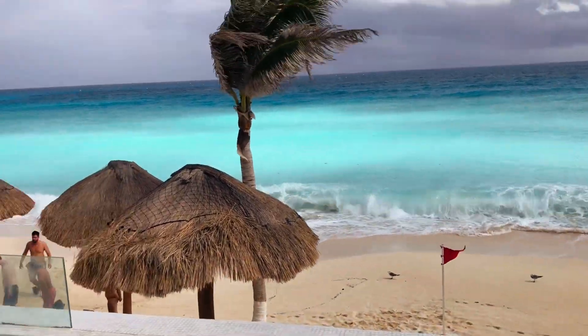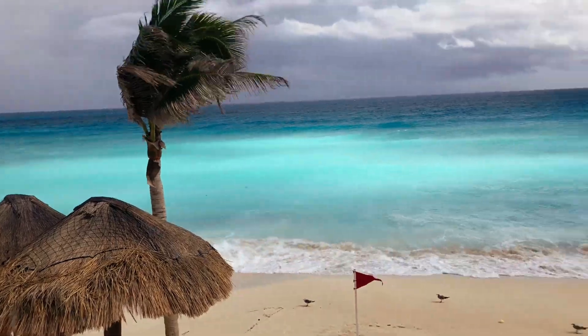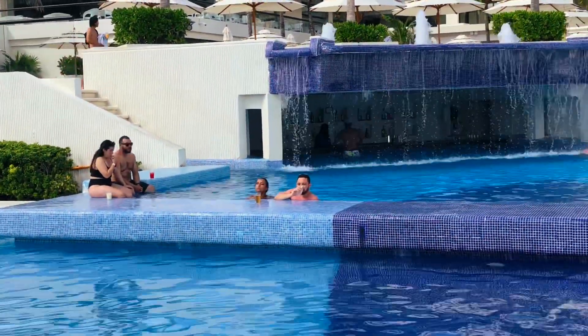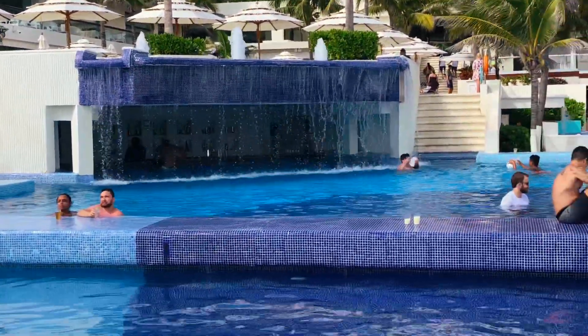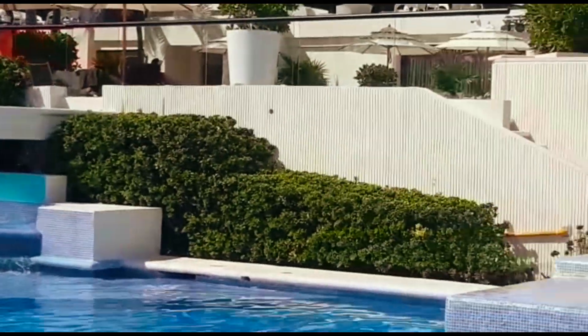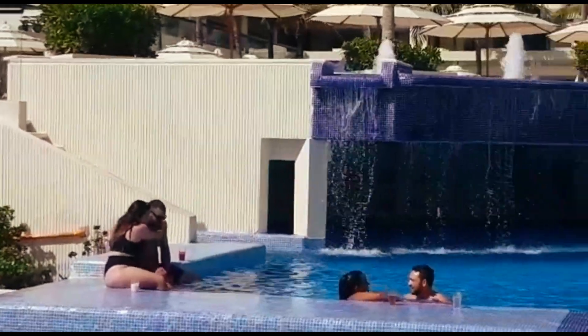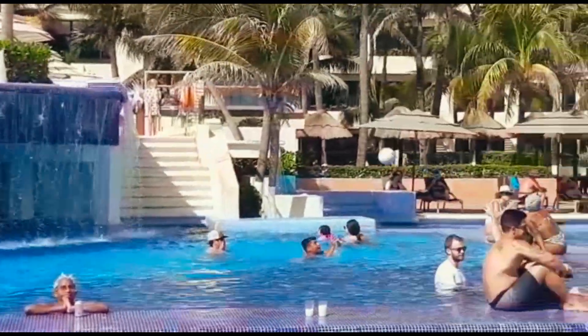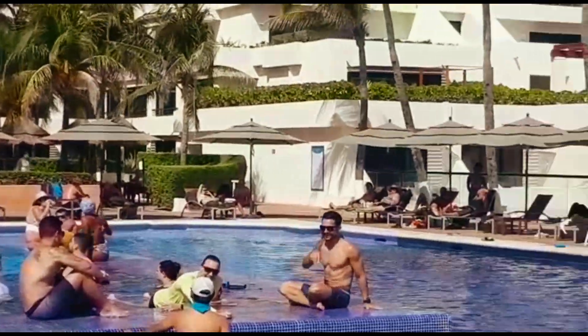There's a staircase at the end where you can walk down onto the beach, and they have some lounges down there. The main pool area has really loud pop music on, which I'm not a massive fan of, so I prefer the quieter areas on the other side and downstairs — but if you like it loud, this is the area for you.